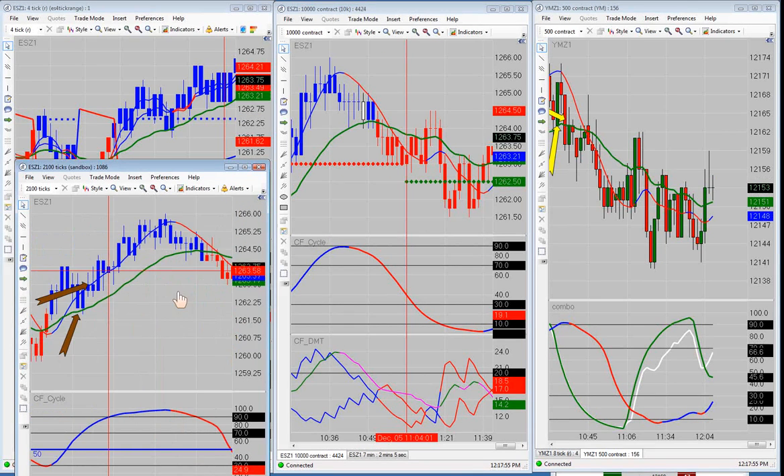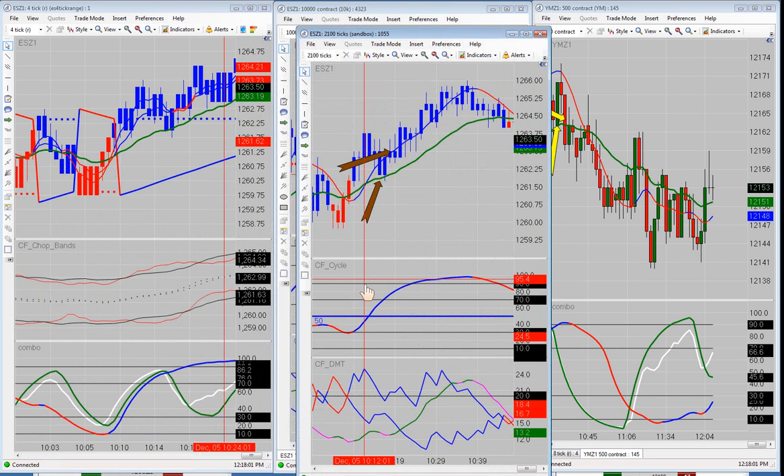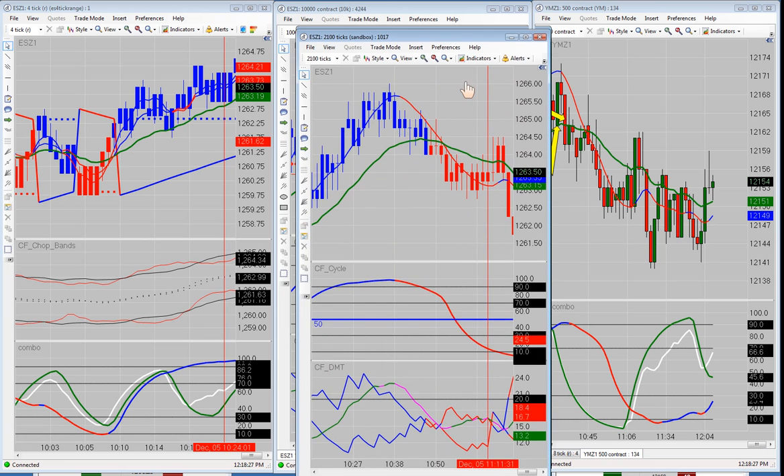We did take a trade earlier on the 2100 tick right here after we had the bullish cross — a bullish cross over the 50 right here. Price pulled back down, we went long right here. When price hesitated up here near our target, and this was the high of the day at the time, we moved our stop up to plus one point and ended up getting out there with plus one point. Obviously it continued on in that direction, but we got out with plus one point on that trade.